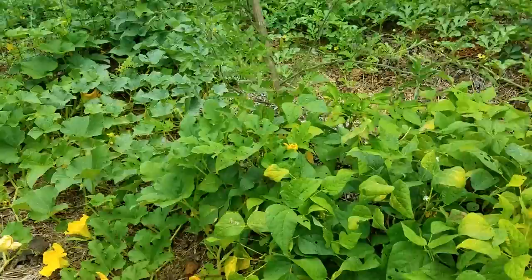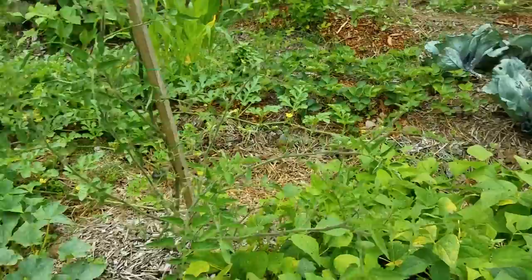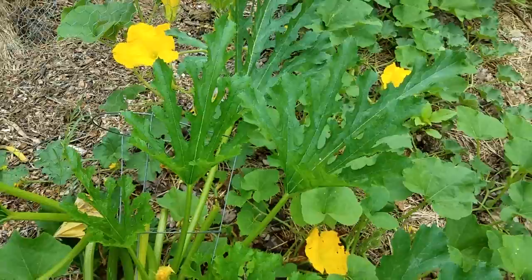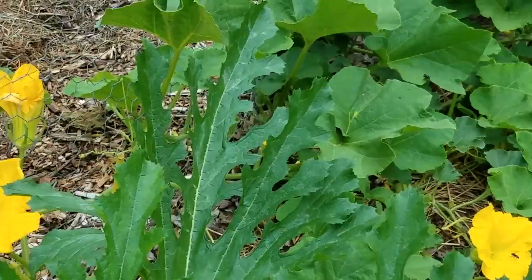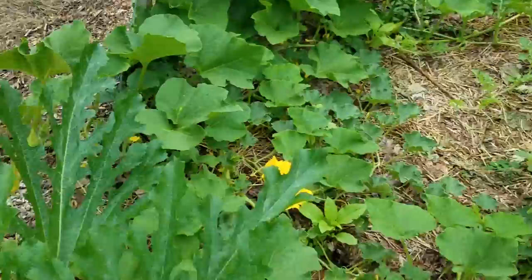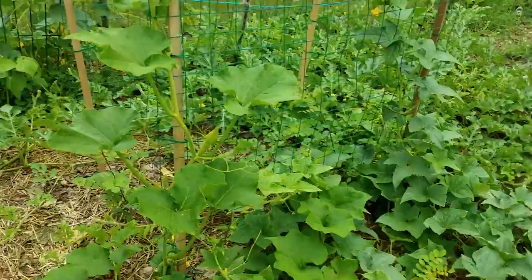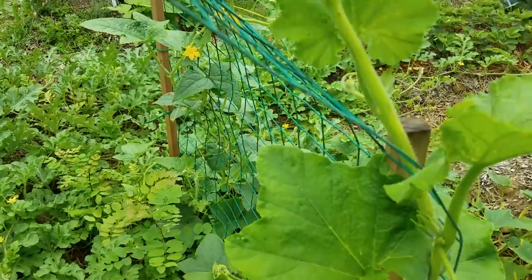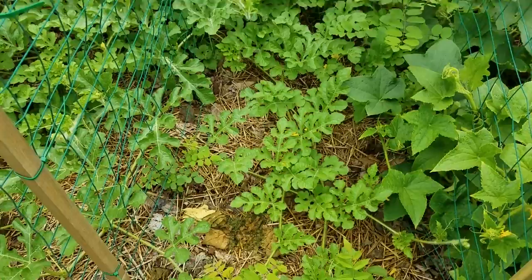I've actually got zucchini squash planted elsewhere coming up for a fall harvest. When you plant zucchini for a fall harvest, you're less likely to get borers because they're a late summer problem. Look at the pollinators — I just love it, it's so cool. Do your job, buddies! And of course I'm organic gardening, so I don't really want to use very much. I think you can inject the stem with BT, which is some sort of bacteria that attacks the worm and doesn't hurt your plant or you. So you can do that, but I don't really want to.